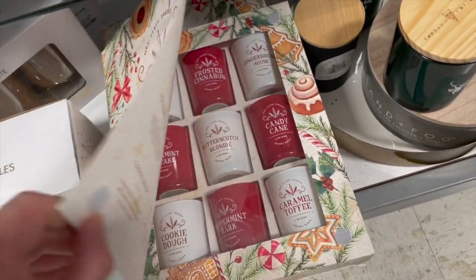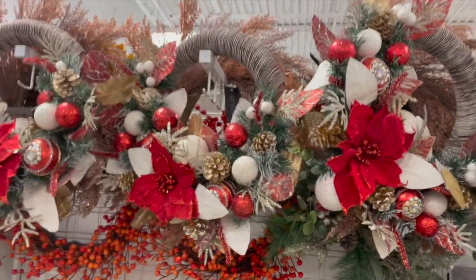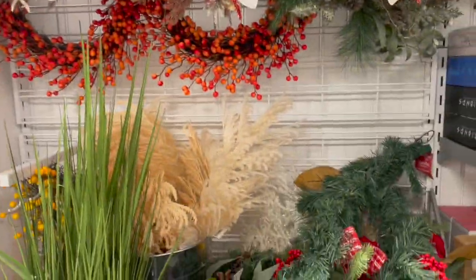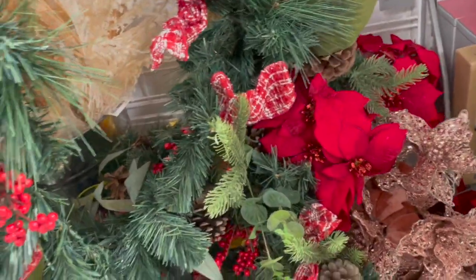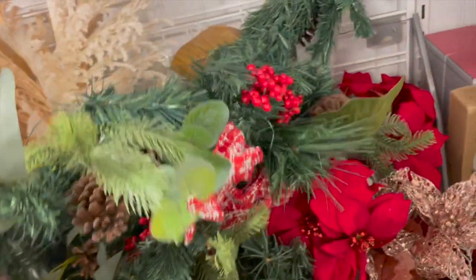Over here I saw a bunch of wreaths and garlands, and I thought this one was really nice. It was still kind of pricey at $50, but it was just nice and traditional with the red ribbon, pine cones, and berries.